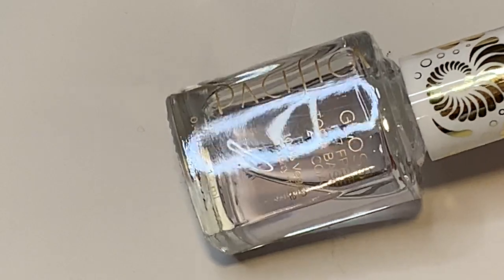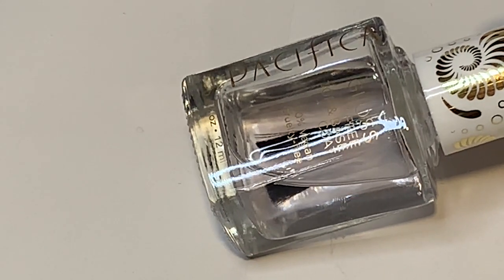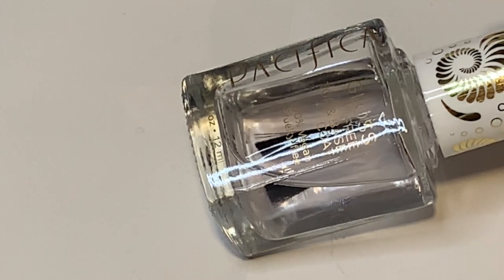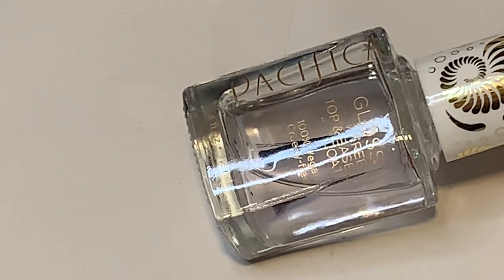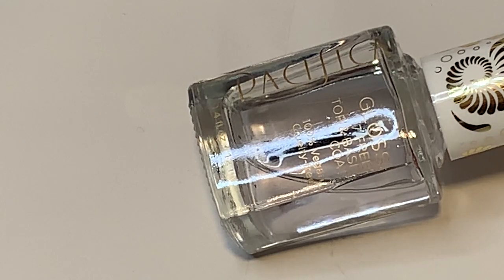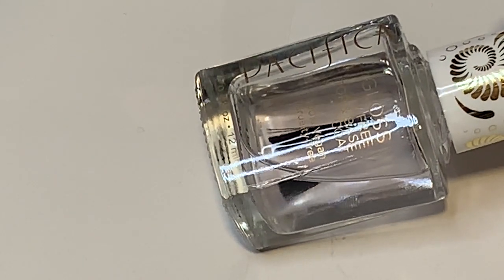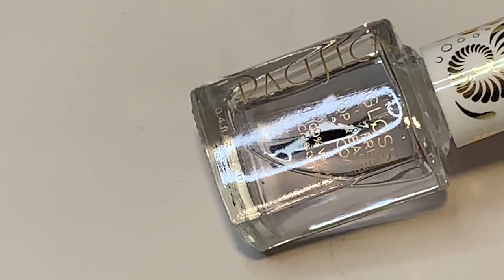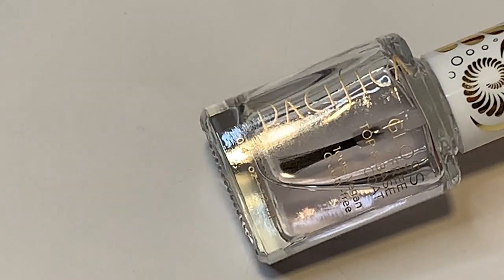My top favorite for top coat is the Pacifica Gloss 7 Free top and base coat. I was skeptical of a combination product, and I only use it as a top coat. I was going to refill my Zoya Armor top coat, but I wanted to try something new. I ended up really liking it. It's better than the Armor top coat for glossy finish, keeps my nails from chipping for a while, and it's vegan and cruelty free. I've been using it for the last several months.